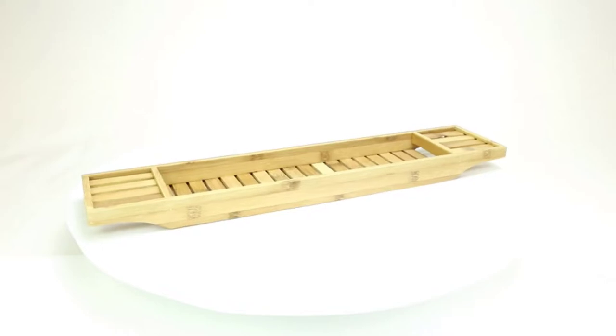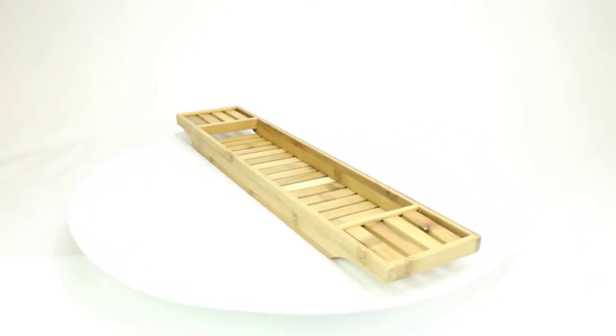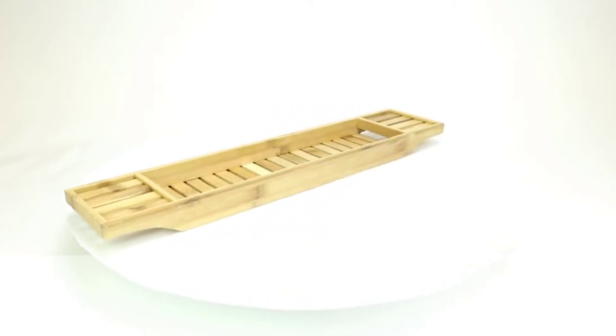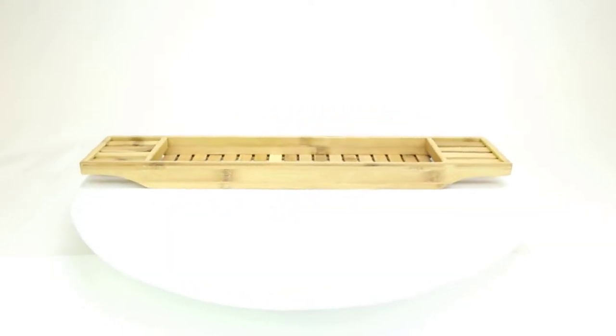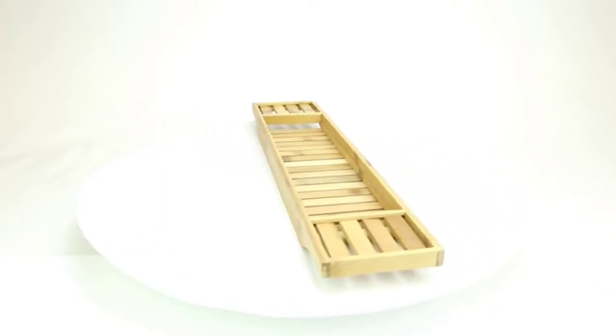The tray comes fully assembled, so you won't have to work hard to put it together before you enjoy a relaxing bath. No assembly is required, and nothing to adjust. It's ready to use out of the box.